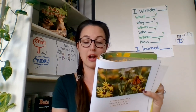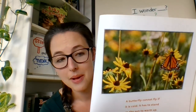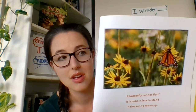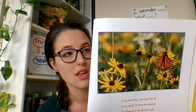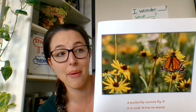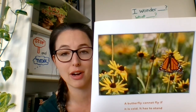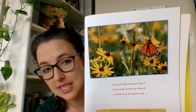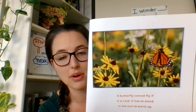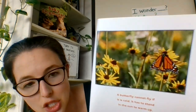Some people plant butterfly gardens — that is a special place in the backyard where they plant special flowers for butterflies to come. These gardens are full of flowers that butterflies like. People plant pink, yellow, red, and purple flowers in butterfly gardens. Then they watch the butterflies fly from flower to flower. A butterfly cannot fly if it's cold — it has to stand in the sun to warm up.